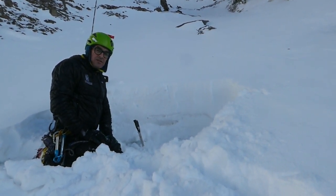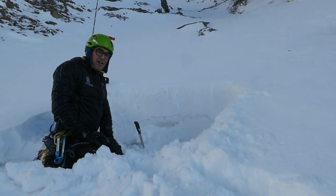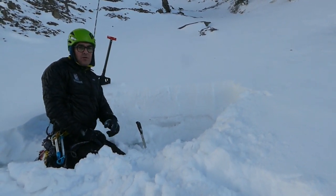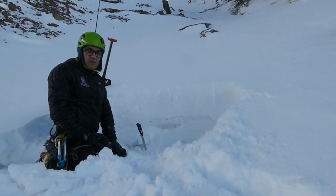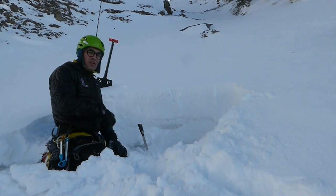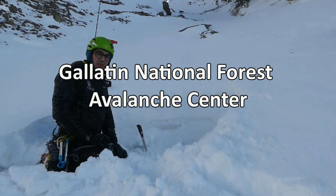Avalanches were triggered in Comet Alley, so we know the recipe exists for avalanches out there. We just have to be real sure that the gullies we're crossing aren't also unstable.